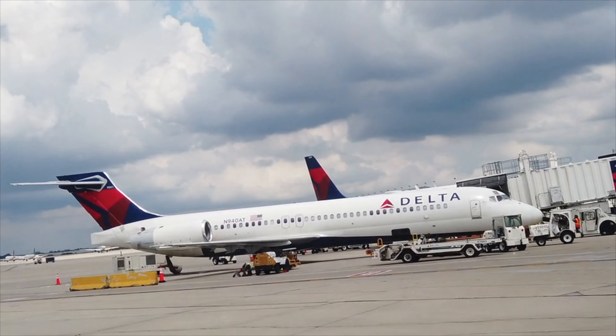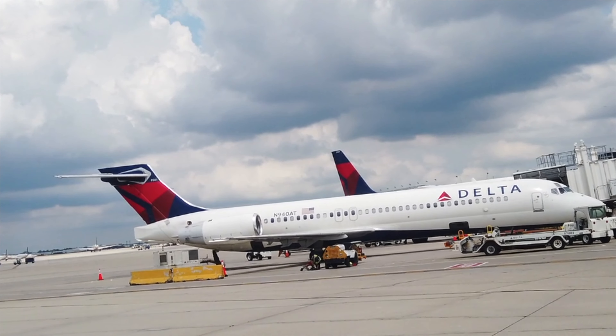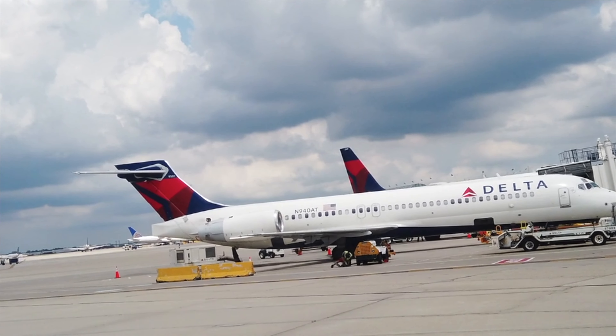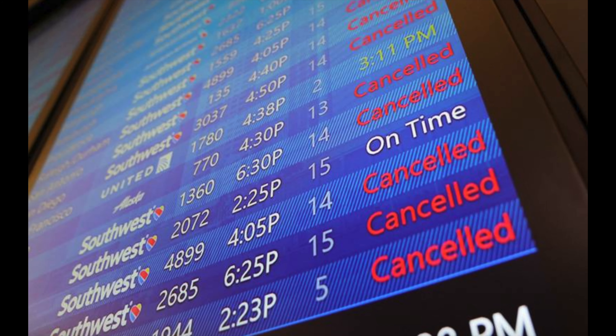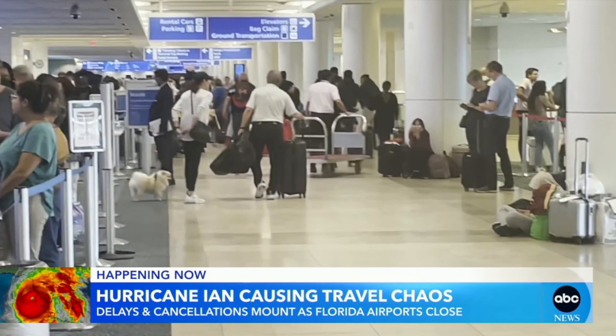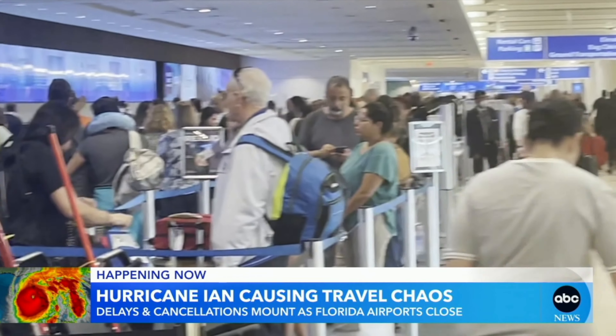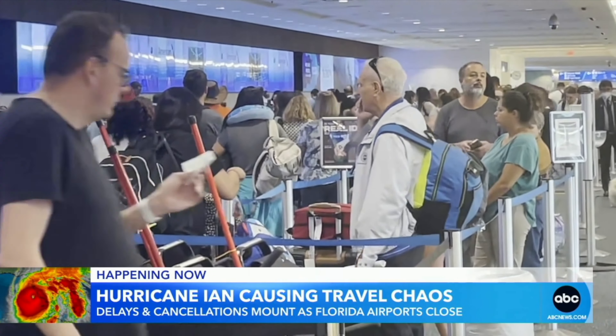What if you flew in? If you're flying, we advise signing up for your airline's text alerts so you can keep a close eye on cancellations. Airlines are known to cancel flights days in advance of a hurricane and the sooner you know, the sooner you can try to extend your stay or make other travel arrangements. Just remember that a lot of other travelers are likely in the same situation as you and hotels, rental cars, and flights can become tough to secure quickly.